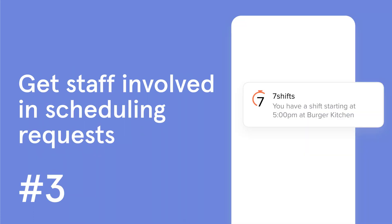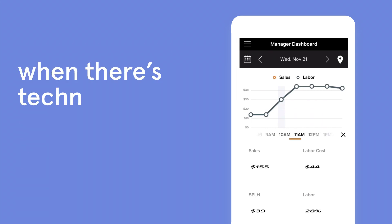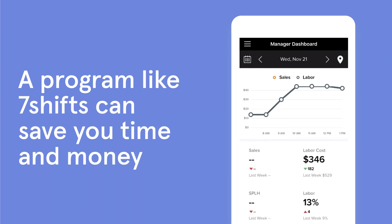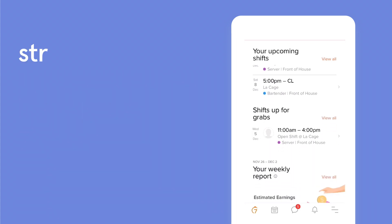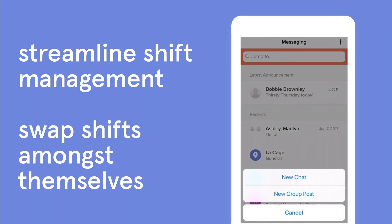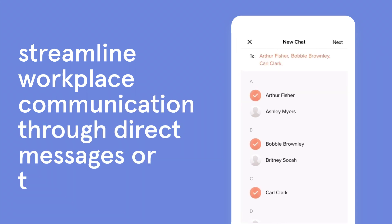Number 3: Find a way for staff to be involved in scheduling — get scheduling software. Why spend extra time building a schedule by hand when there's technology to handle it for you? A program like 7Shifts can save you time and money with more than simply scheduling. Free mobile apps provided with the software can allow employees to streamline shift management and swap shifts amongst themselves with manager approval, and streamline workplace communication through direct messages or team chats.